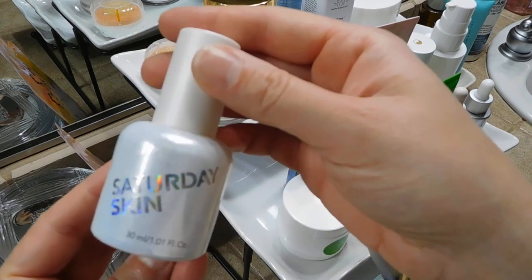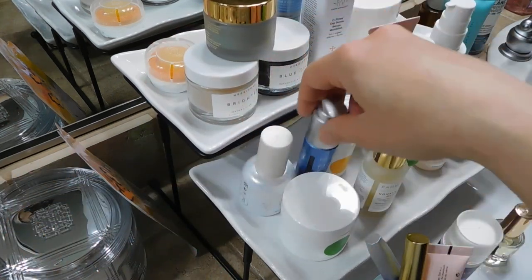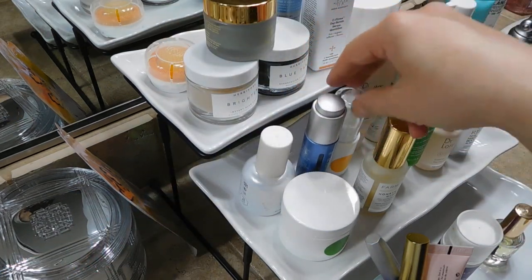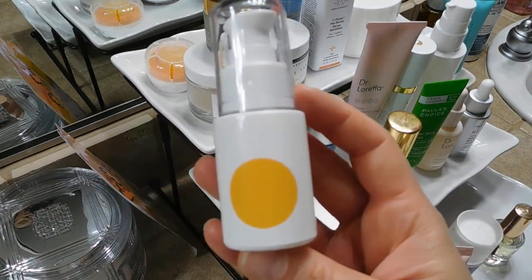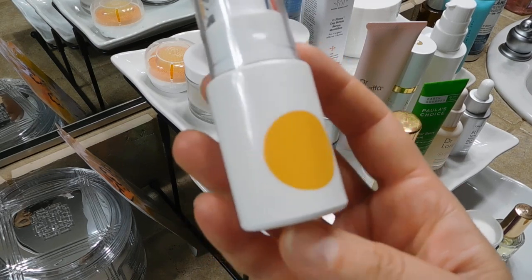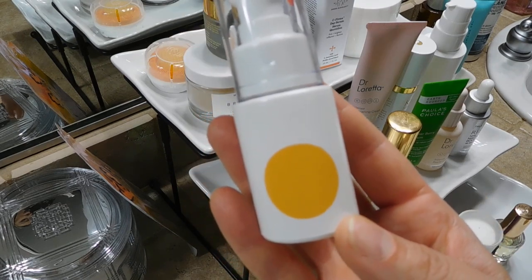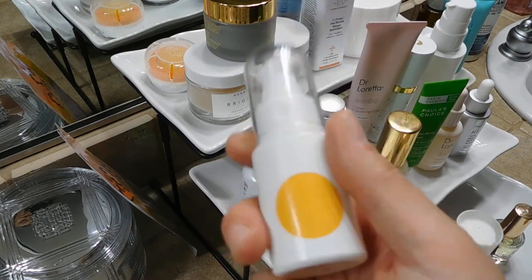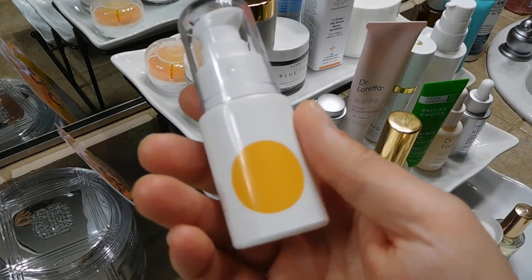I have the Saturday Skin Bright Potion Probiotic Power Serum, which is nice for day and night. My beloved Paula's Choice Advanced Smoothing Treatment 10% AHA — this is wonderful. I have been using this all over my face, neck, and decollete twice a day, and I am almost finished with it. I'm going to be finishing this in the next few weeks and it makes me sad because this serum is fantastic.